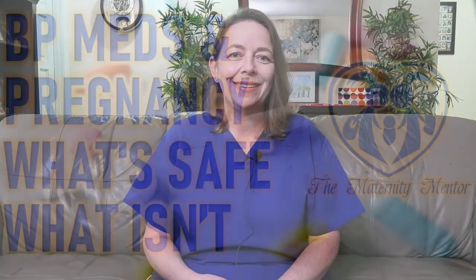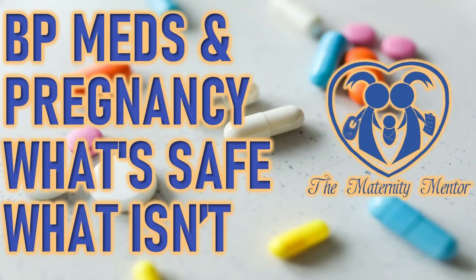High blood pressure during pregnancy can be very scary. I hope this has explained the safety of medications you may be prescribed to treat your blood pressure so you can feel confident in taking them. Please share your comments and let us know what topics you would like to hear more about. If you like this content, please remember to hit that like button and subscribe so you can be the first to receive this information. Remember to share this channel with your friends and family and follow us on Facebook, Instagram, and Twitter for additional content. Thank you so much for joining us at The Maternity Mentor.